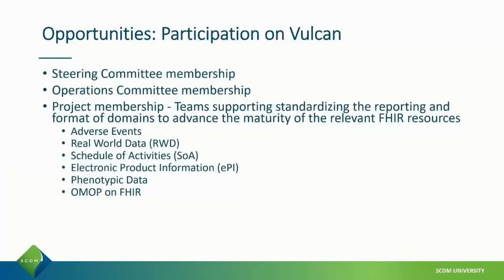Another opportunity is participation in the HL7 Vulcan FHIR Accelerator project. Through SCDM, which is a member of Vulcan, it is possible to participate in the steering committee, operations committee, and individual project teams supporting the standardization of reporting and the format of domains to advance the maturity of FHIR resources for clinical research.